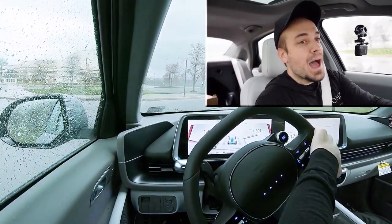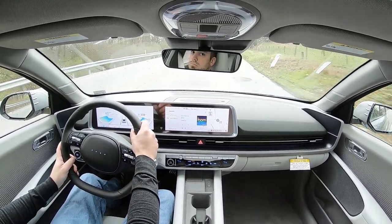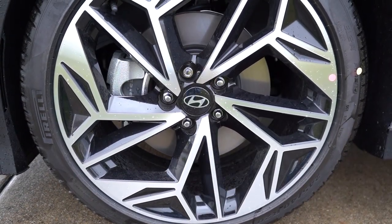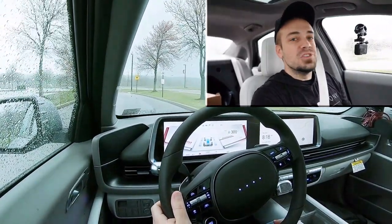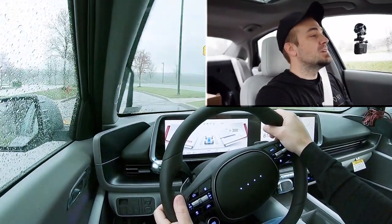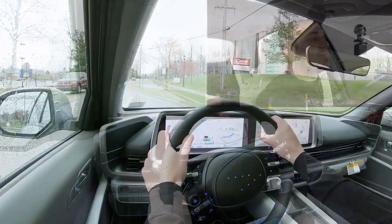I absolutely loved that acceleration — that was insane. But to go along with acceleration, braking is equally important. As expected, you will find four-wheel ventilated disc brakes. The braking feel is immediate and definitely on the firm side of things — not a softer, squishy feel, which I absolutely love. That's what you want in the Ioniq 6 because it is 100% a performance car, and it does stop pretty darn quickly.